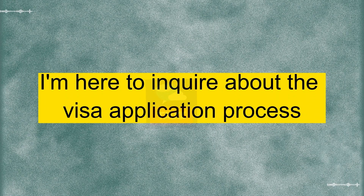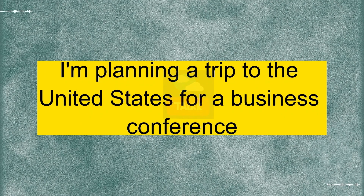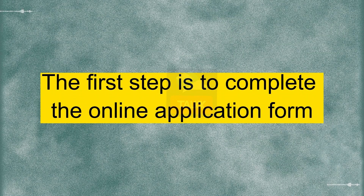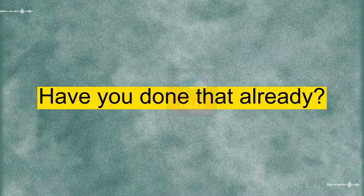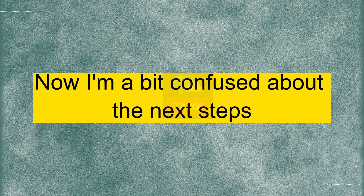Good morning. I'm here to inquire about the visa application process. Good morning. Of course, I'd be happy to help you with that. Which type of visa are you looking to apply for? I'm planning a trip to the United States for a business conference, so I believe I need a business visa. Absolutely. The first step is to complete the online application form. Have you done that already? Yes. I filled out the form online and gathered all the necessary documents. Now I'm a bit confused about the next steps.